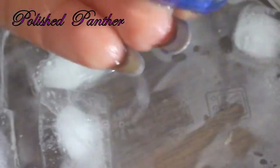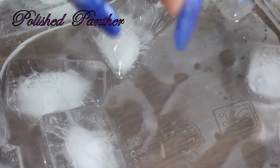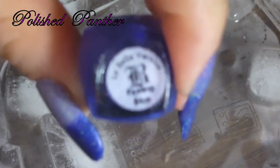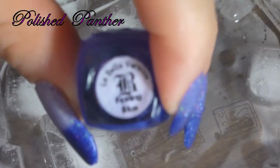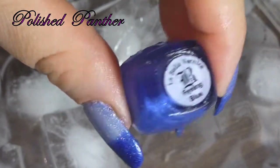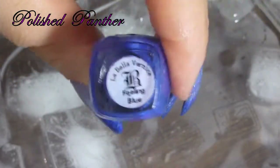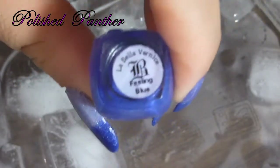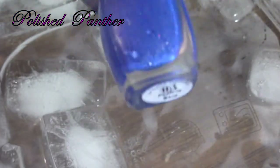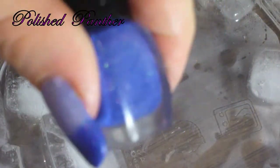All right guys, thanks for watching. I'll put a link to her shop in the information box so you guys can find these awesome polishes — her prices are really reasonable. She's gonna be coming out with a dual chrome collection. I'll post it down in the information box. These are a lot of fun!